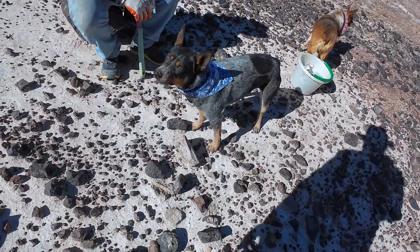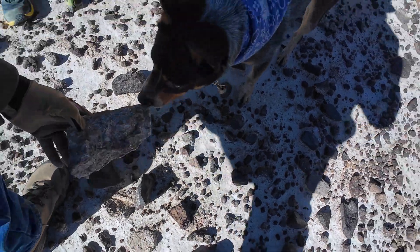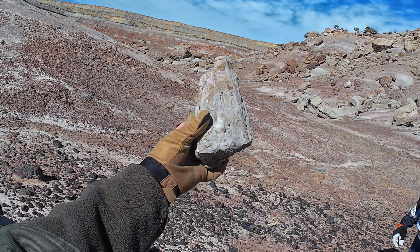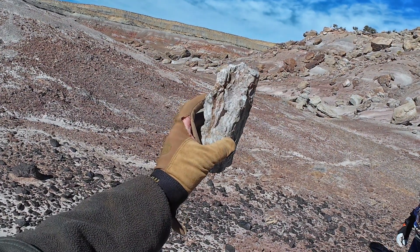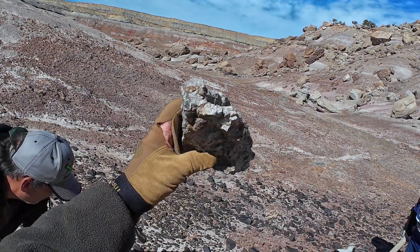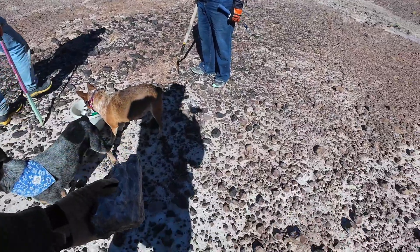We have found what we think is a dinosaur bone. It's weathered really badly — very heavily agitized. Well, we have to leave it if it is, and we think it is.